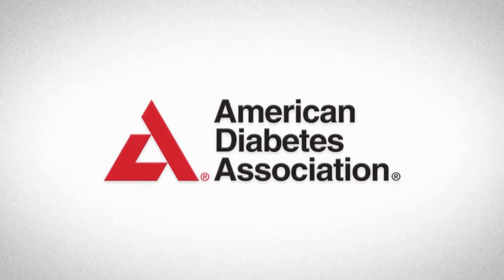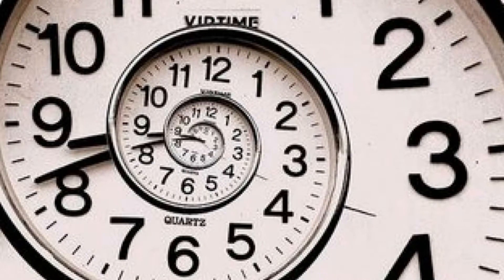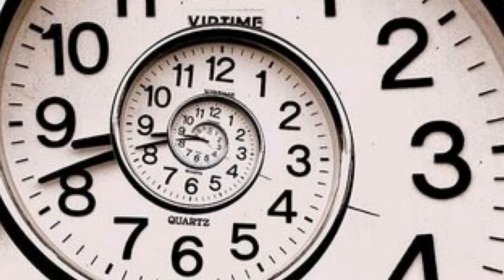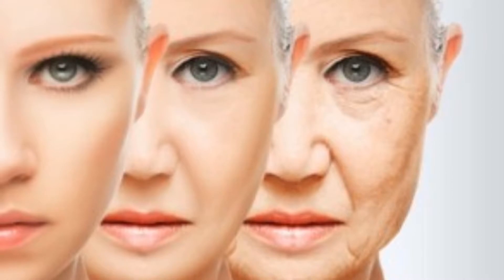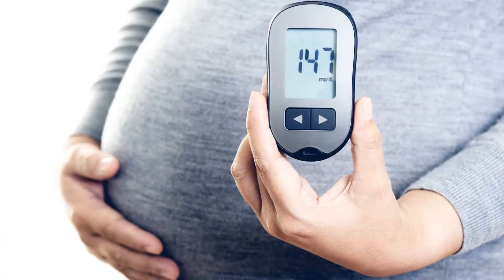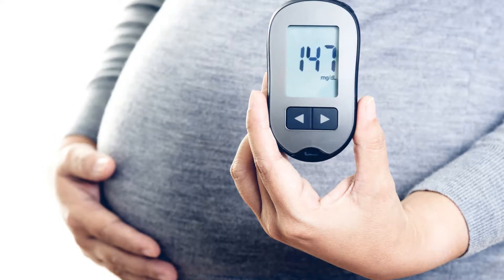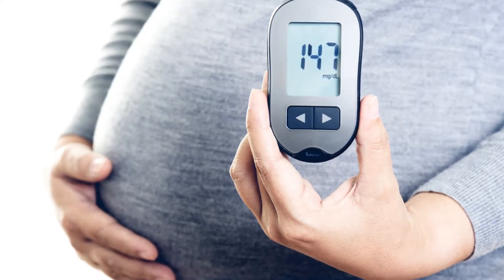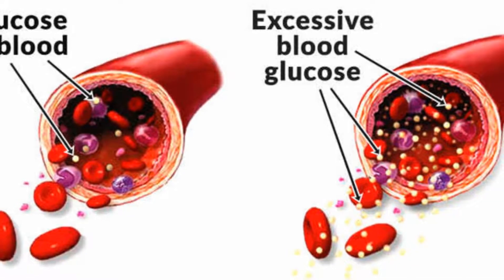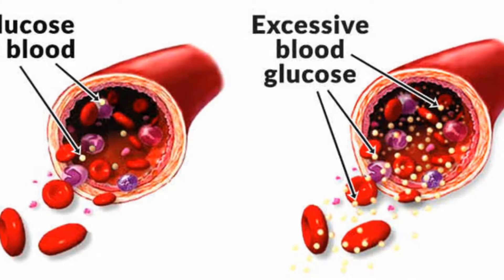Doctors should screen all pregnant women for gestational diabetes. Gestational diabetes can cause pregnancy complications, so early detection and prompt treatment are important. If you're pregnant, your doctor will usually recommend that you have this test between weeks 24 and 28 of your pregnancy. Your doctor may also recommend an earlier test if you're experiencing diabetes symptoms or if you were at risk of having diabetes before you were pregnant.